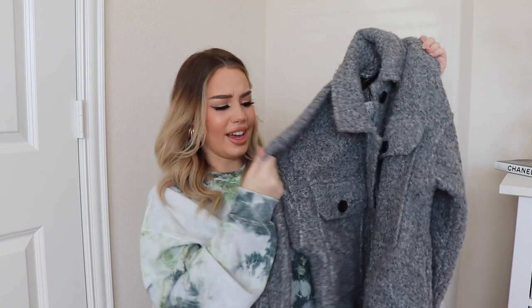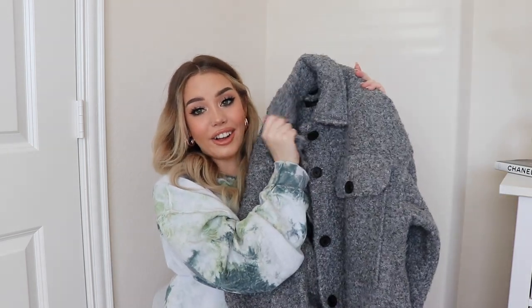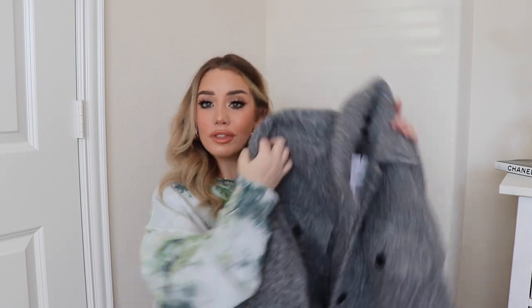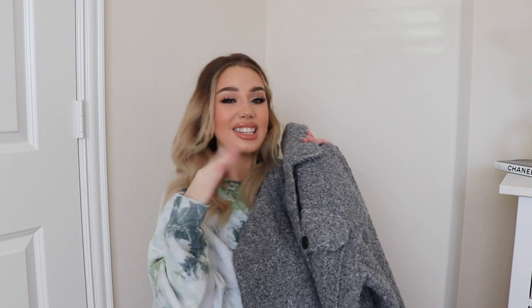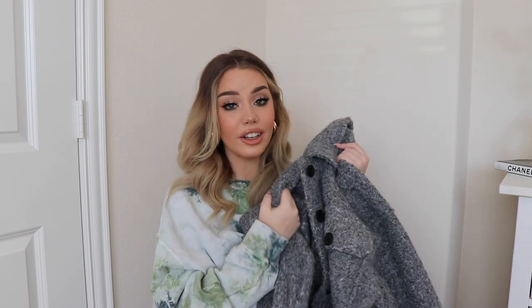I got this big wool coat from ASOS. It's a little bit boxy on me so I'm still on the fence about keeping or returning it. It's super duper warm and really cute — I really do like the material. I've been looking for a nice winter coat. I don't really have coats since I live in Texas. This was on sale for about $65 — still a little expensive, but coats are expensive. The quality is really good so it was worth it. I think I might keep it.